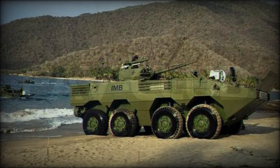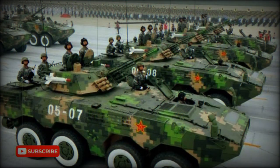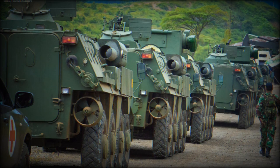It seems that this armored personnel carrier was aimed to meet a Chinese army requirement. Eventually the PLA selected another 8x8 APC design, which entered service as the ZBL09. Instead, the Type 07P was offered to export customers. It is currently in service with Cameroon and possibly some other countries.